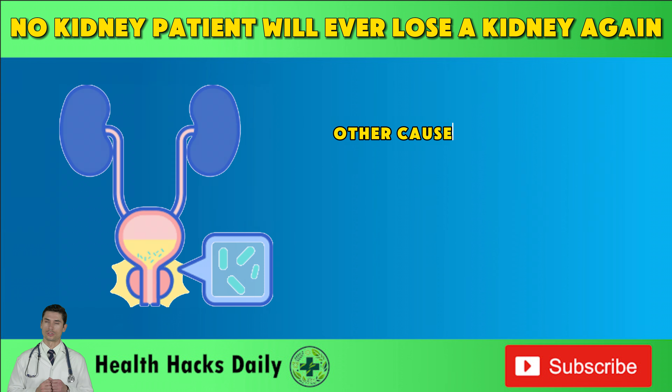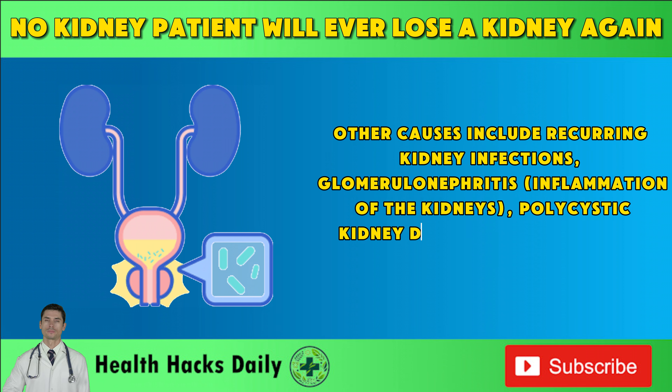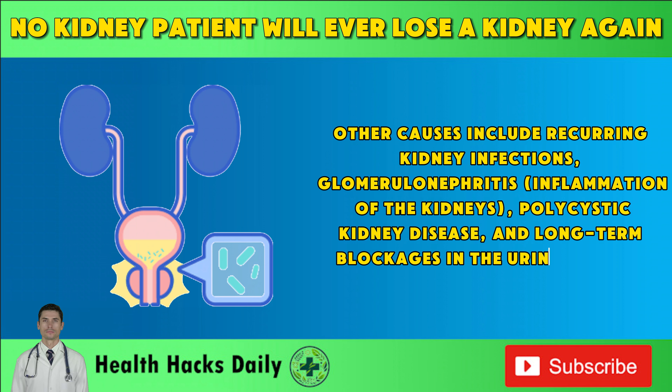Other causes include recurring kidney infections, glomerulonephritis — inflammation of the kidneys — polycystic kidney disease, and long-term blockages in the urinary tract.